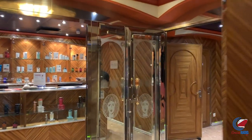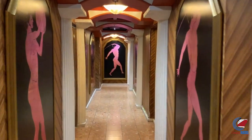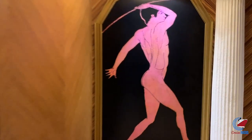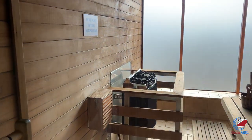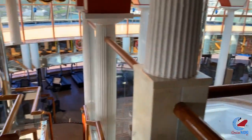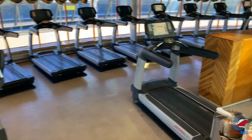Up on deck number nine is Spa Carnival and the pools. The fitness center is located all the way forward. When you enter Spa Carnival, you have the reception desk — men go to the left-hand side, ladies to the right — and then through the locker rooms into the fitness center. The sauna and steam rooms are not co-ed. What I like about this place is the whirlpool in the fitness center. Carnival seems to be taking those out on newer ships, but this one still has it, along with plenty of workout equipment.